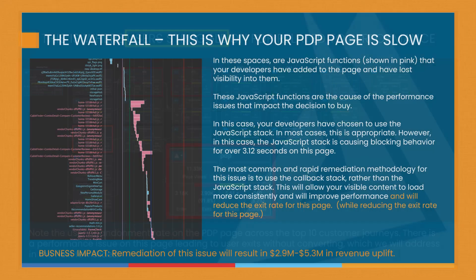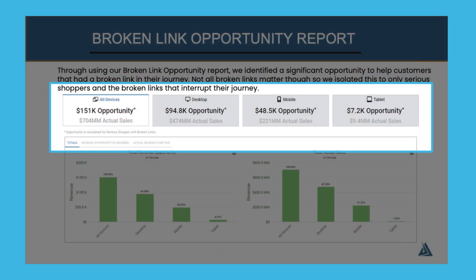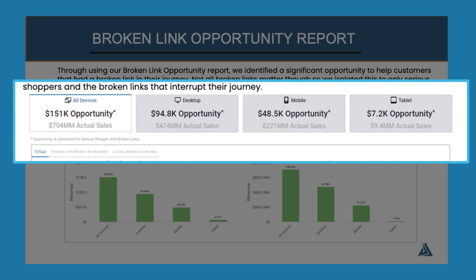Plus, see where users struggle and see hidden code that's creating revenue-robbing friction, and learn how much broken links and third-party tags are costing you.